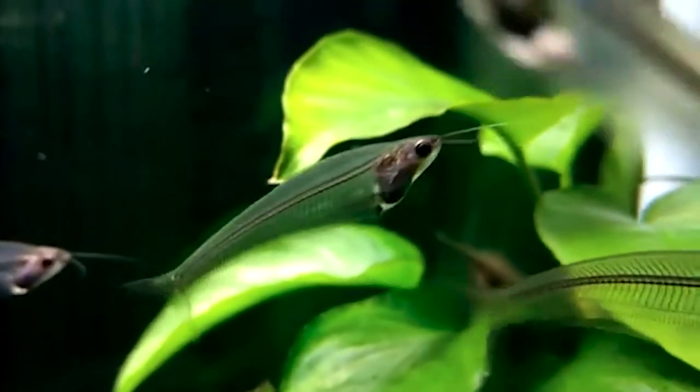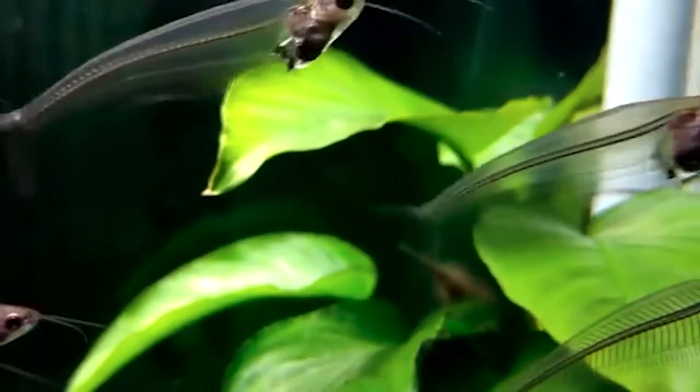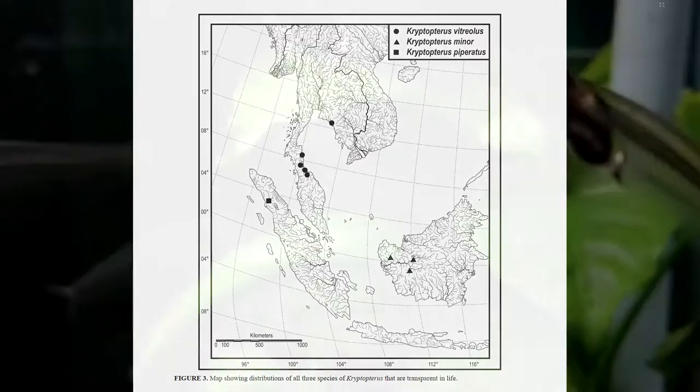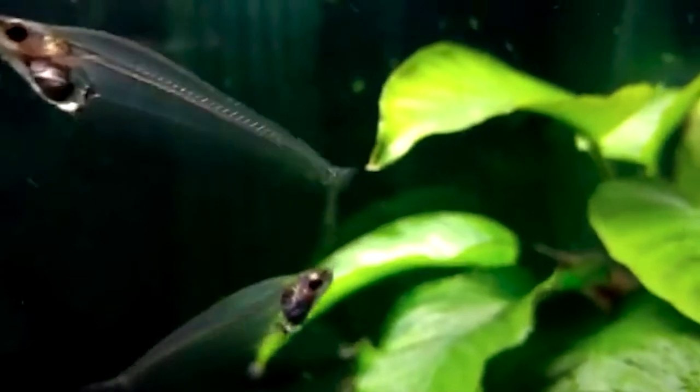Cryptopterus vitriolus is a native of river basins in southern coastal Thailand, ranging from the Isthmus of Kra all the way over to the Karmong Mountains. This is a strangely disjointed distribution bisected by the Gulf of Thailand, suggesting that this fish had a wider distribution a long time ago when global sea levels were lower. Unlike many catfishes, the ghost catfish has a diurnal, schooling, pelagic lifestyle.